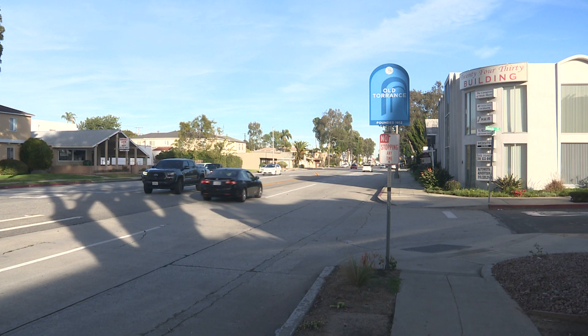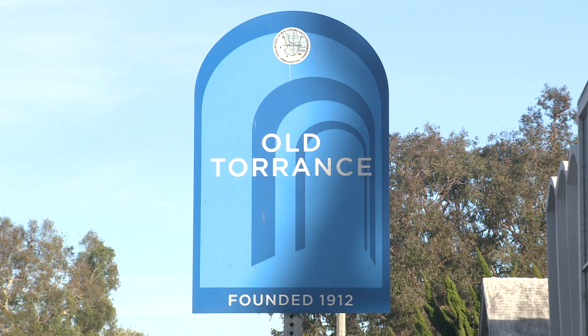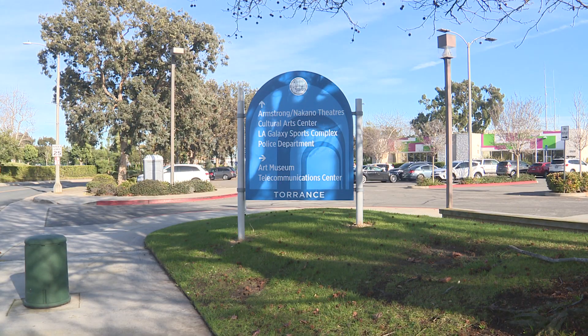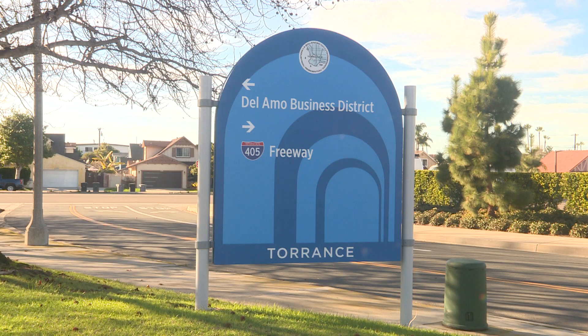Since the end of 2022, Street Operations Manager Jason Baer and his team at the Public Works Department installed close to 100 new signs throughout the city. The wayfinding signs help people find specific destinations — like this sign right behind me here, letting folks know where the 405 freeway is and where the Del Amo Business District is.